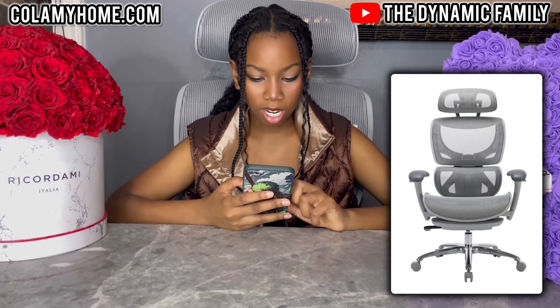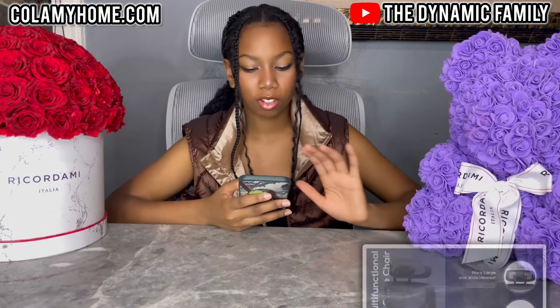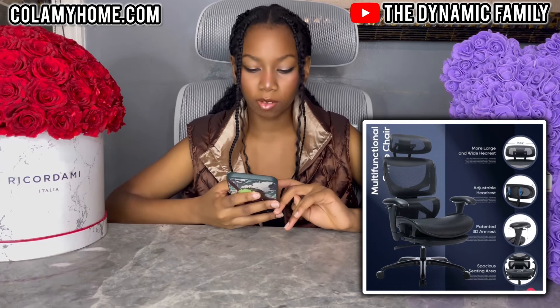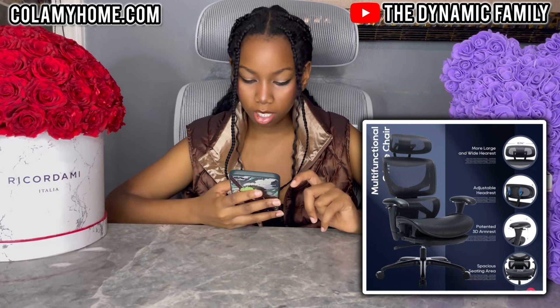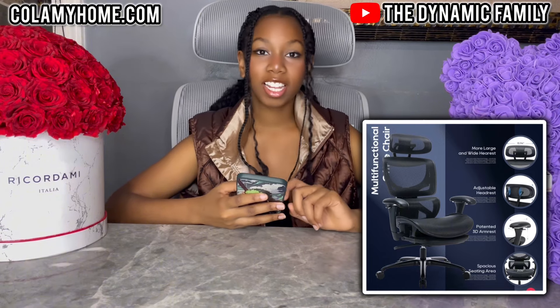It looks so nice, it looks amazing. You guys can see the product dimensions. And then it also says multifunctional — more large and wide armrests. It has an adjustable headrest, which is great. It has a potent 3D armrest and a spacious seating area.